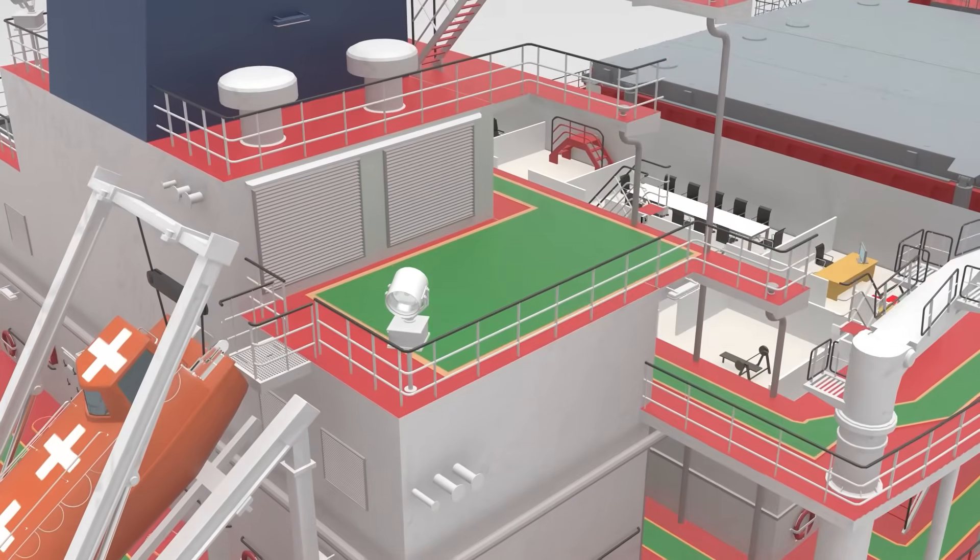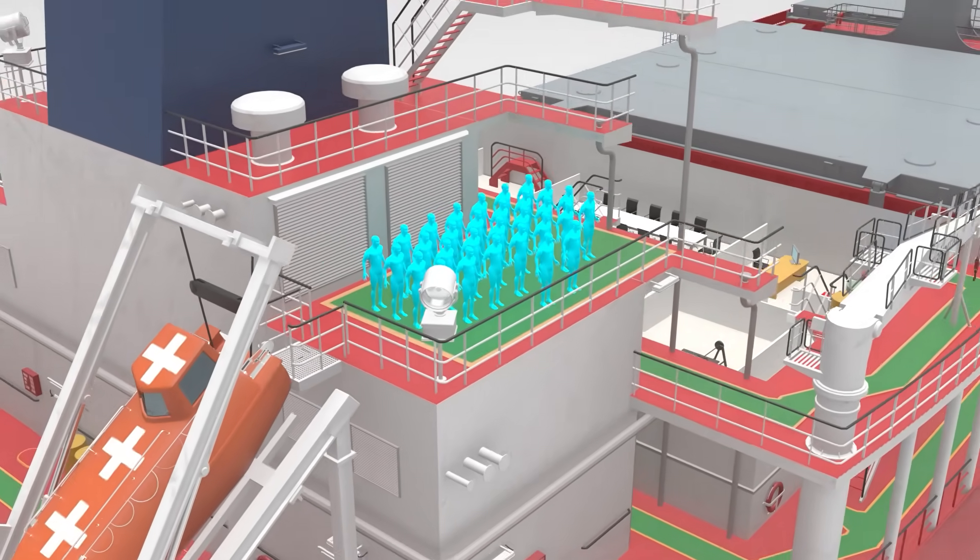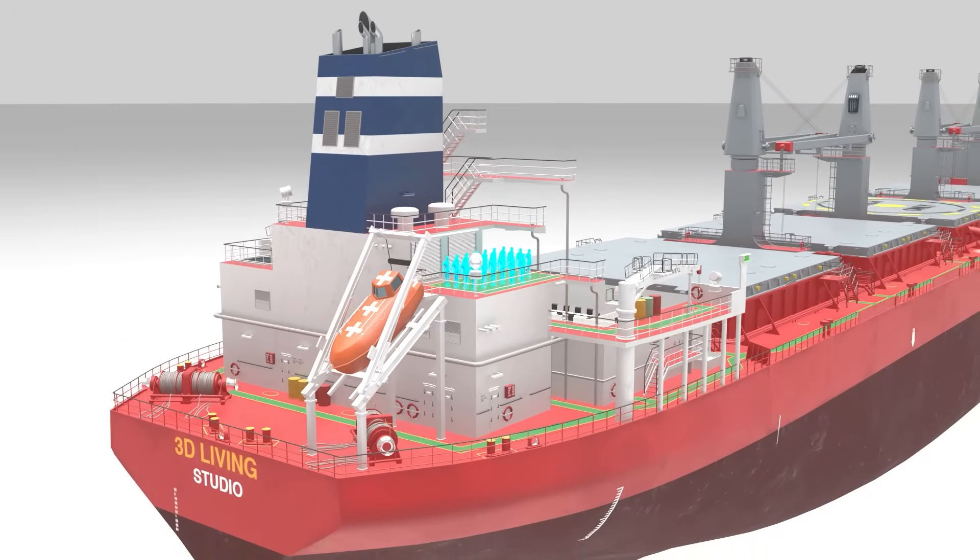A modern bulk carrier typically operates with 20 to 30 crew members — a small team responsible for running a massive ship.